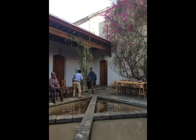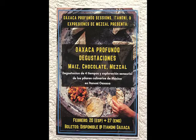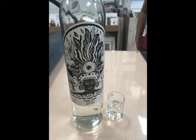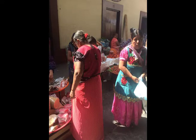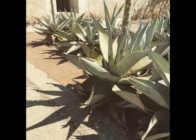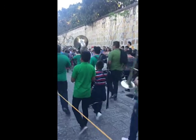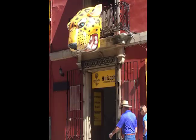Life in Oaxaca is festive — lots of street performances and parades. You'll have time to experience the amazing cuisine, visit the neighborhood where they make chocolate, see the Templo de Santo Domingo, enjoy the botanical gardens, and just wander the streets where there are so many shops with beautiful handmade crafts and textiles.